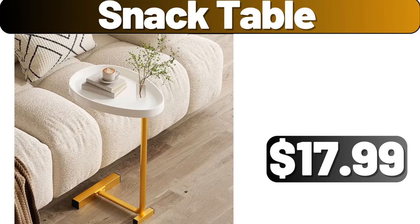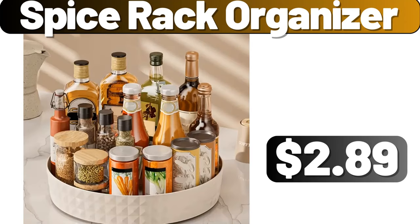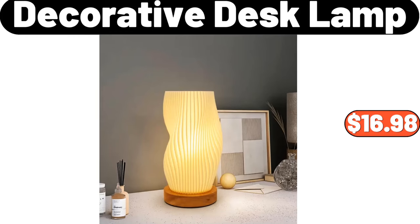Snack table, $17.99. Spice rack organizer, $2.89. Decorative desk lamp, $16.98.